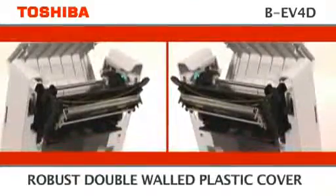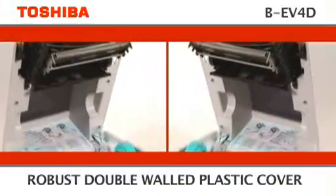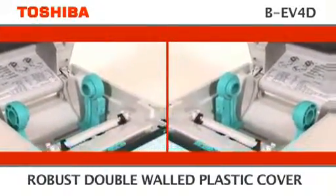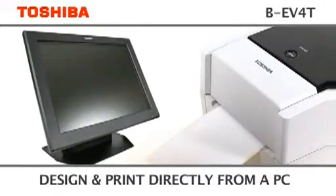This compact thermal printer has a robust double walled plastic cover to protect the inside against dust and external damage. Design and print straight from a PC using Windows.